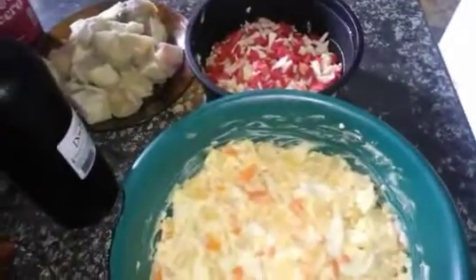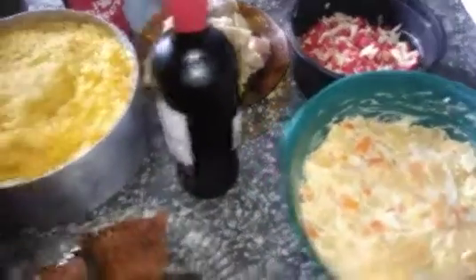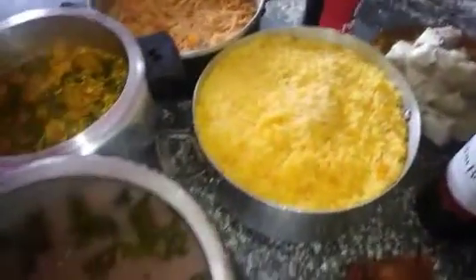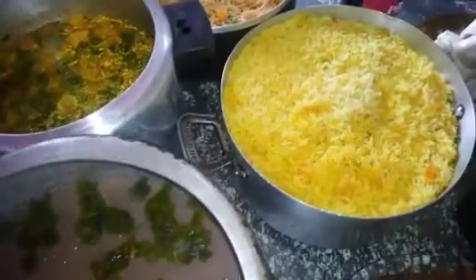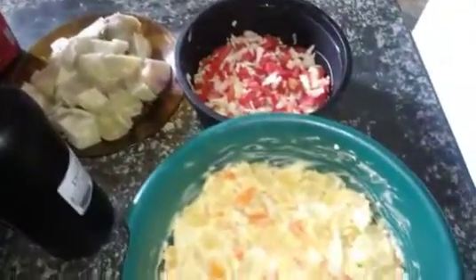Aqui no canal Roseana Oficial. O vídeo de hoje é meu almoço da sexta-feira santa. Tudo bem simples. Coloquei aqui nas panelas mesmo, na mesa. Tudo bem simplesinho.